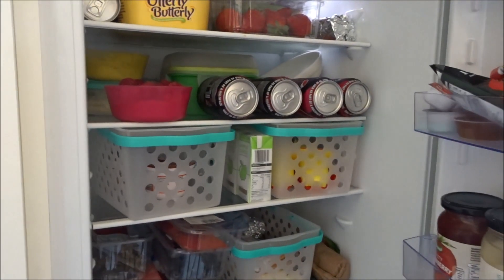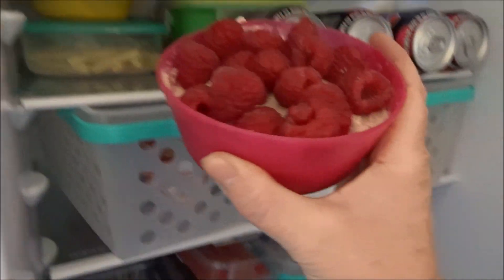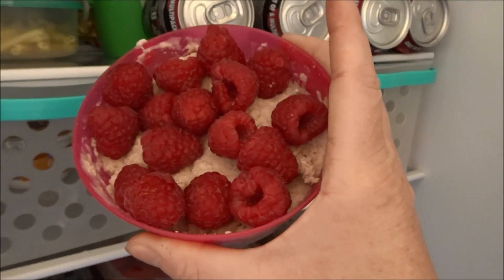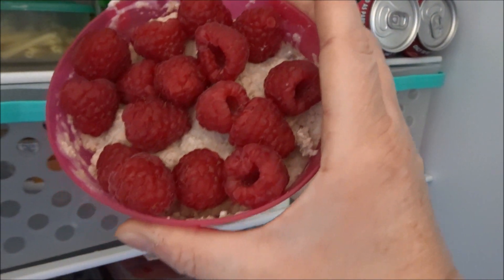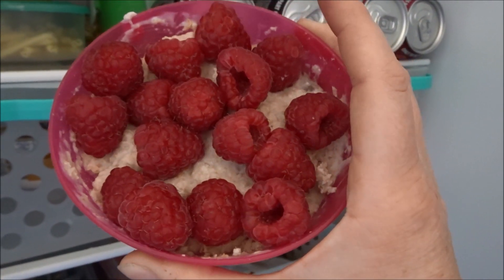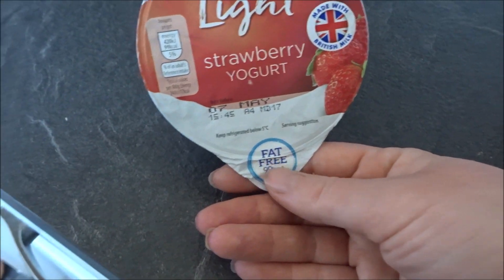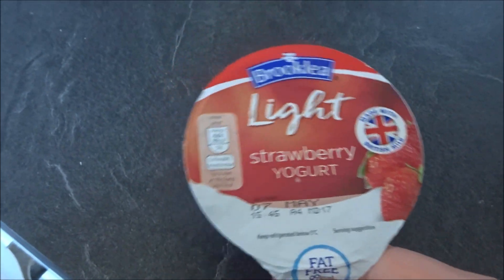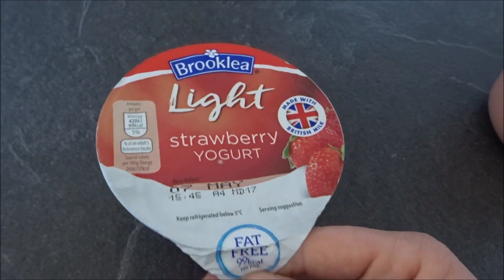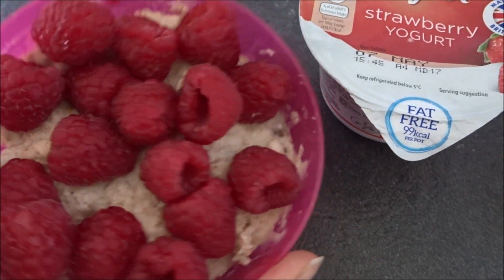Next up, I'm going to get my breakfast out of the fridge. Last night I made these overnight oats, so I'll be having those this morning. This is 40 grams of oats with one light fat-free yogurt and some raspberries. I was using this Brookley light strawberry yogurt, and because it's fat-free it is only one sin, so I can have a nice healthy filling breakfast for only one sin.